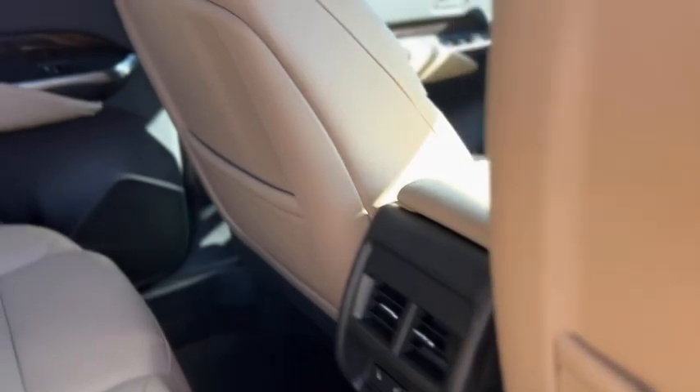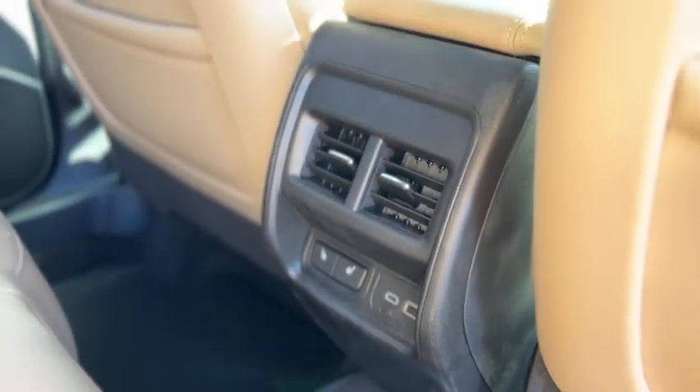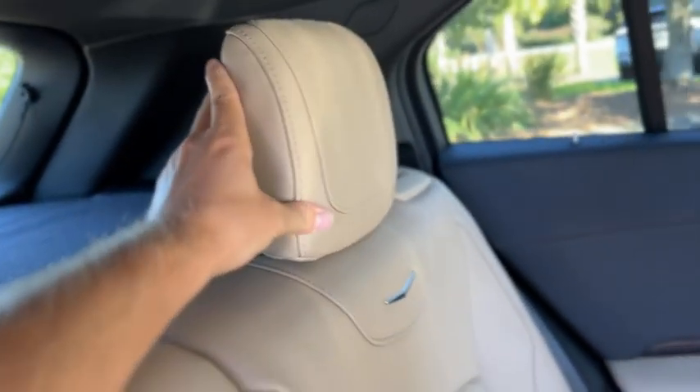In the back you've got storage pockets behind the rear seats, two air vents, heated seats for the rear, USB ports, fold-down armrest holders. The headrests do tilt, and the rear seats fold down by pulling the latch — they flip forward.